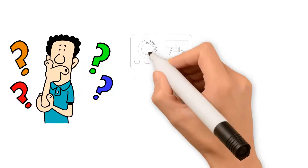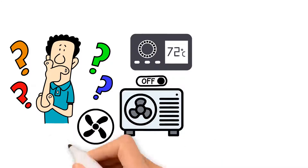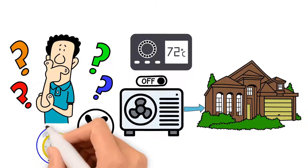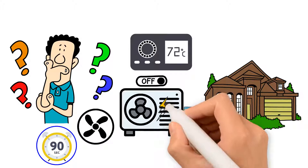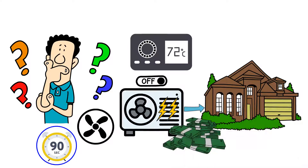When your thermostat reaches the desired set point, your outdoor compressor turns off, and the blower fan runs for 90 seconds in order to push the energy across the coil and into your house. The problem identified by the utility studies is that the 90 seconds of blower fan runtime is often not long enough. This causes energy to be left in your HVAC system where it is lost, costing you hundreds of dollars a year.